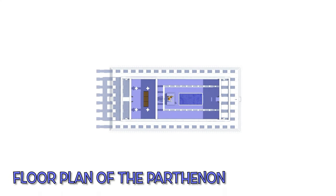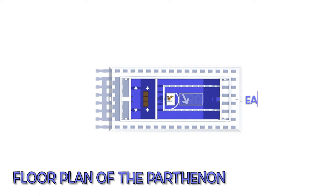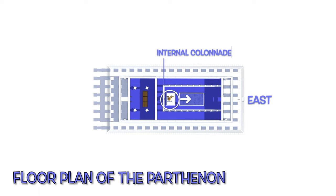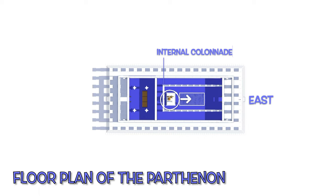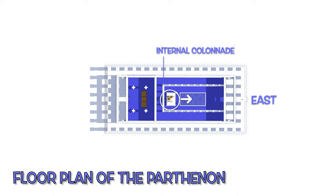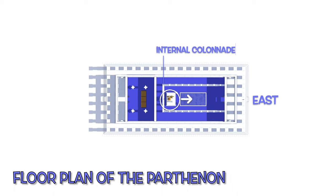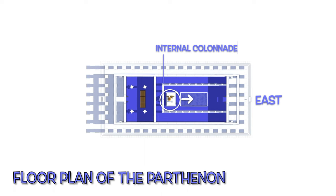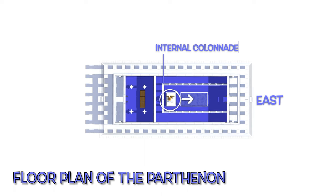The statue was placed in the cella of the Parthenon, facing the east door, and was framed by the internal colonnade. In the picture, you can see the spot of the cella where the statue of Athena Parthenos was placed. According to ancient Greeks, the god or goddess was living inside the cella, so this area was sacred.